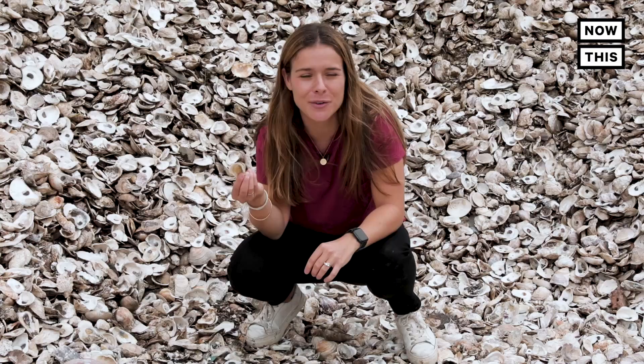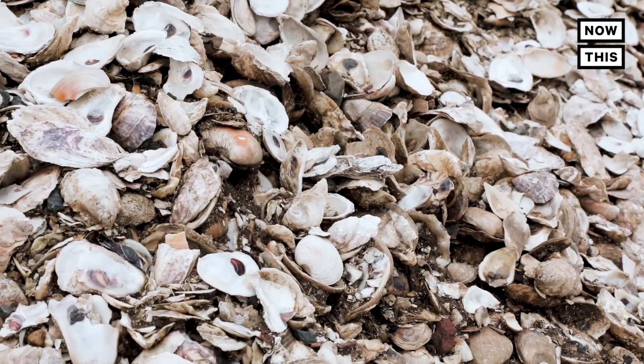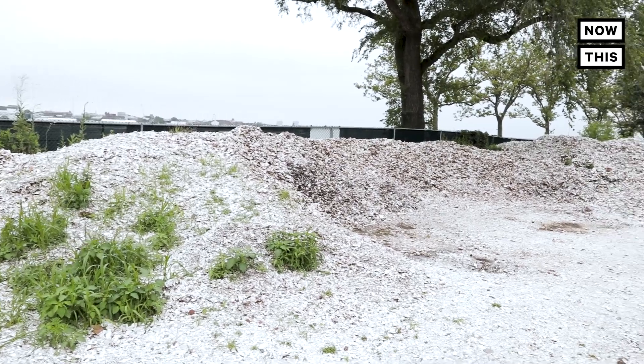What happens to the oyster shell after you eat it at the restaurant? Well most likely it's going to landfill, but if you're in New York City your old oyster shells could be right behind me in this pile, which has been collected by the Billion Oyster Project.